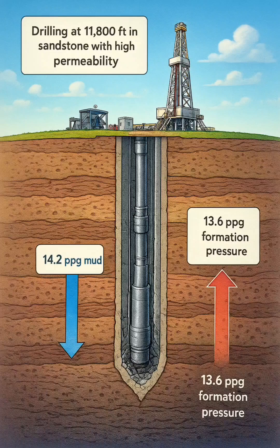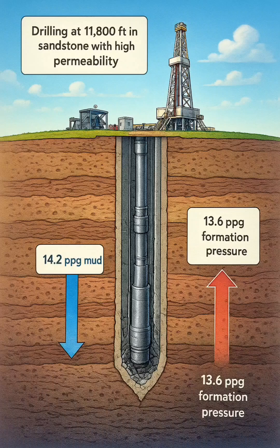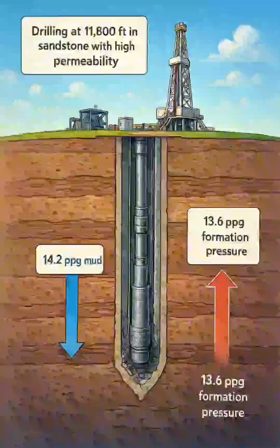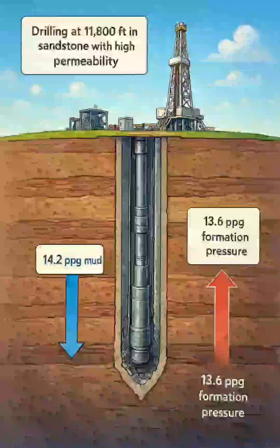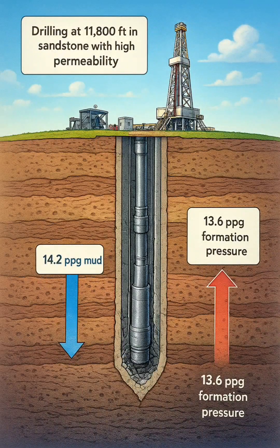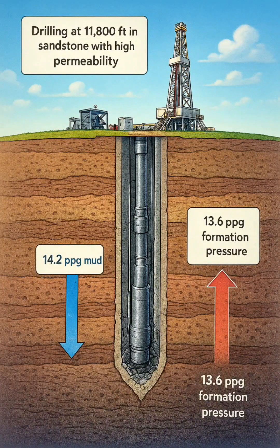While drilling at 11,800 feet in a sandstone formation with high permeability, the driller notices an increase in torque and drag. Circulation is maintained, but the drill string cannot be moved upward, indicating a possible differential sticking. The well is being drilled with a 14.2 ppg mud, while the formation pressure is estimated at 13.6 ppg equivalent. The difference between mud hydrostatic and formation pressure has created a strong differential pressure holding the bottom hole assembly against the wellbore wall.